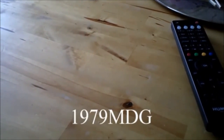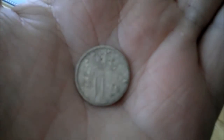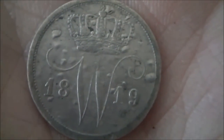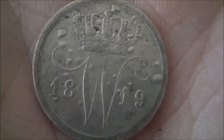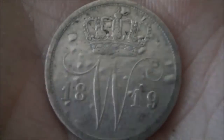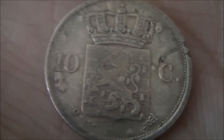Hi everyone, my name is Mark. I'm from the Netherlands and my YouTube channel is 1979MDG, and this is my next entry for the world's best finds. It's a silver coin, a dime. What made it so special is that it's from 1819 and there were only 25,000 of these coins struck. Other coins were struck in the millions, but this one only 25,000. So it's worth a lot of money. I found it on a ploughed field with the A3 Pro and it's part of my collection.